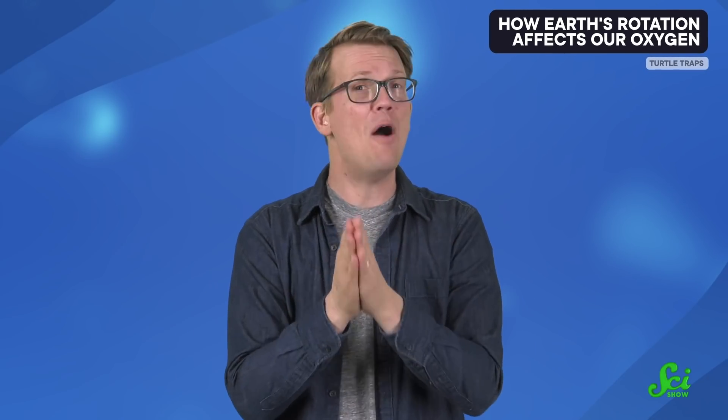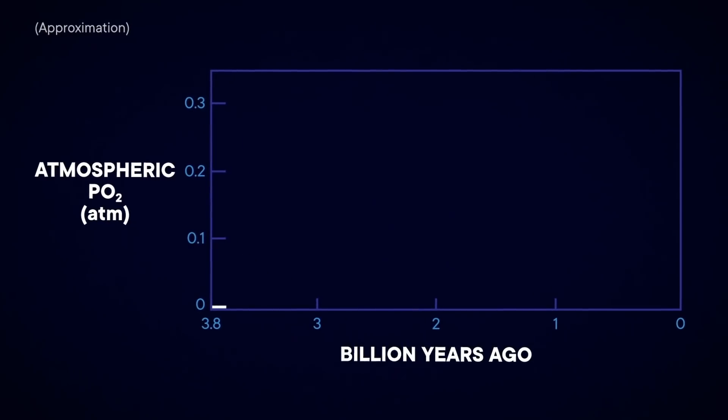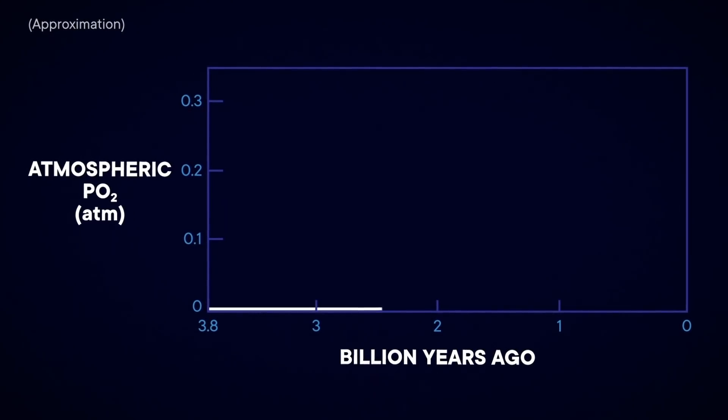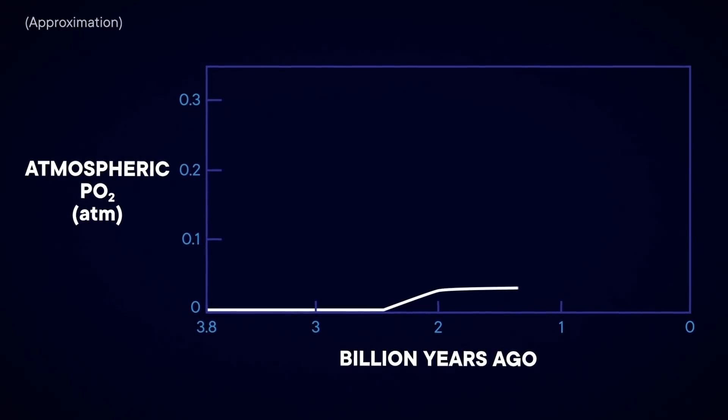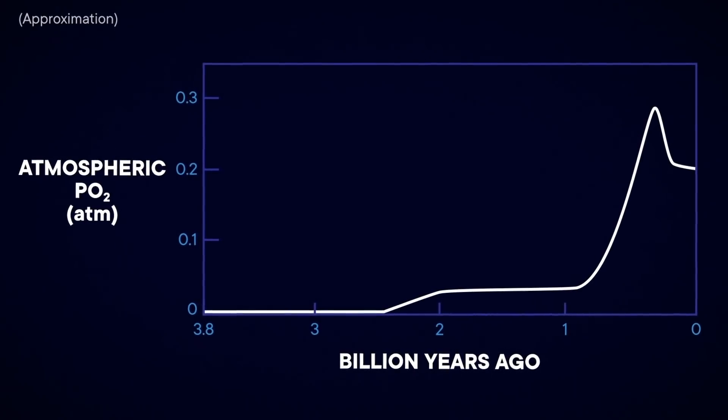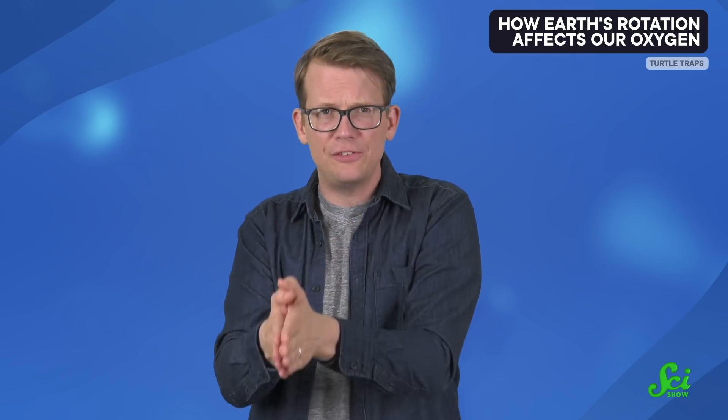In a new study published in Nature Geoscience, they proposed that oxygenation may actually depend on how fast the Earth rotates. Billions of years ago, Earth's atmosphere contained very little oxygen. About 2.4 billion years ago, there was a relatively sudden increase, and then somewhere around 600 to 800 million years ago, it happened again. Scientists have struggled for years to explain why oxygenation happened in this series of distinct steps.